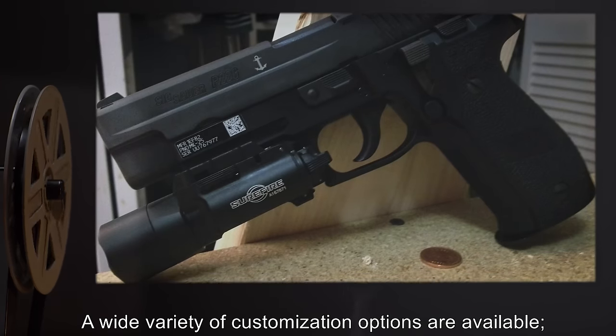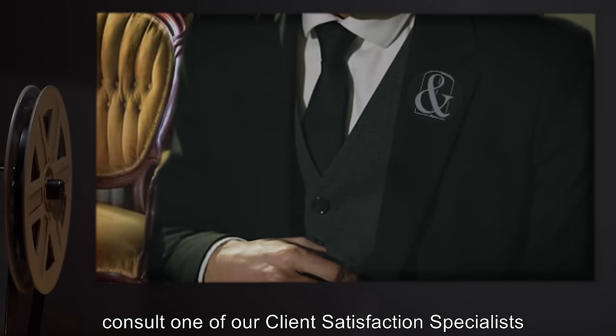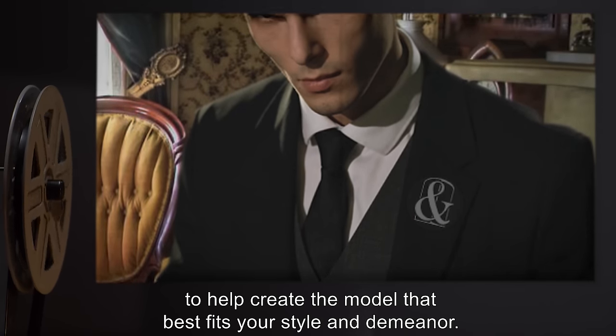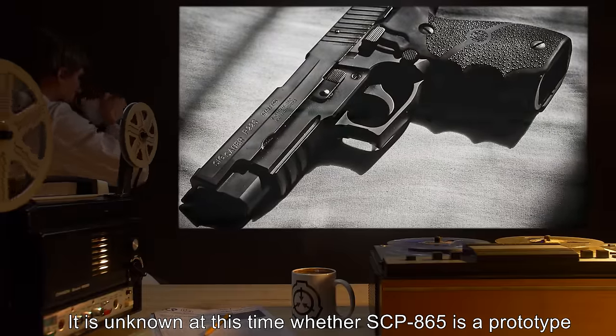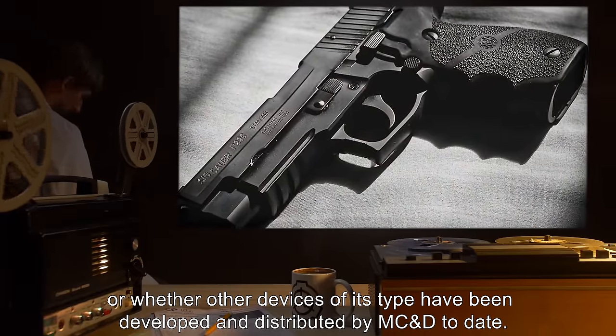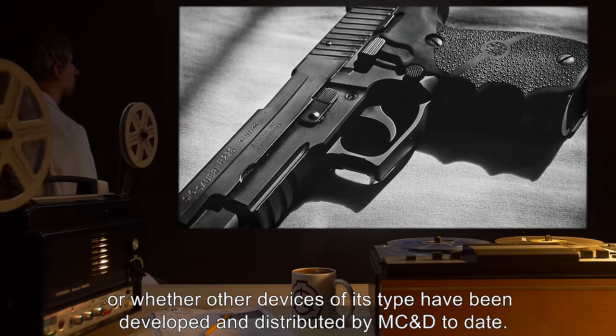'A wide variety of customization options are available. Consult one of our client satisfaction specialists to help create the model that best fits your style and demeanor.' It is unknown at this time whether SCP-865 is a prototype or whether other devices of its type have been developed and distributed by MC&D to date.